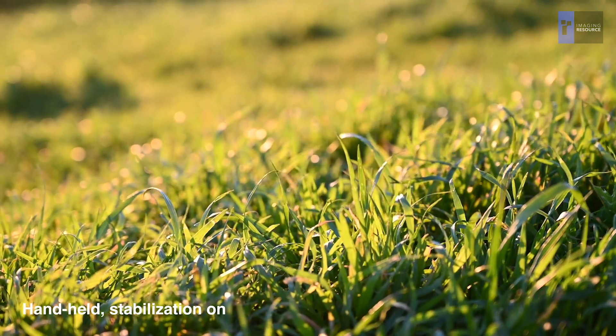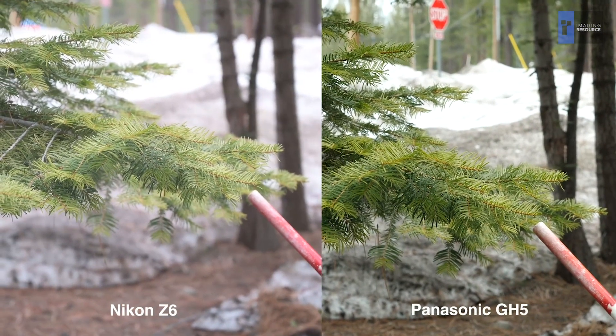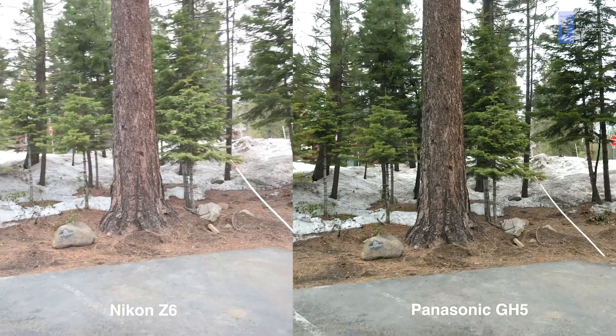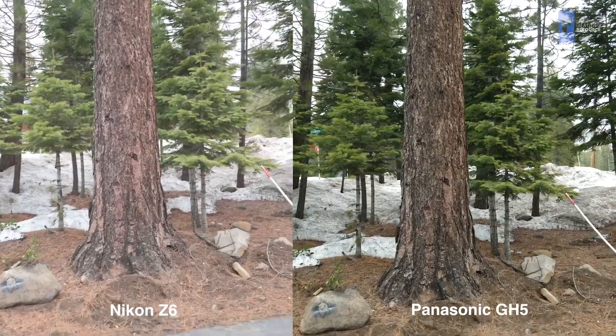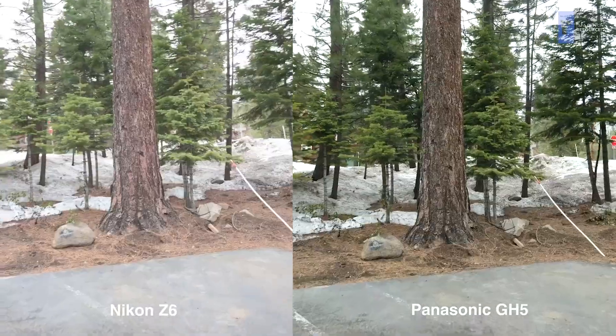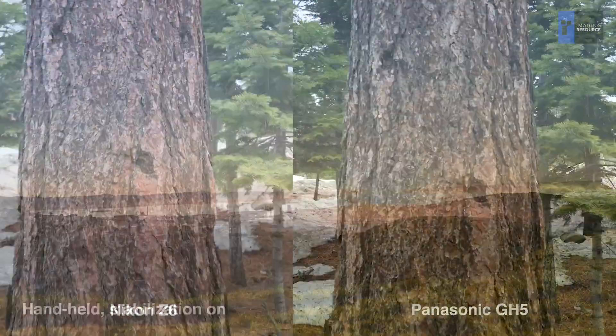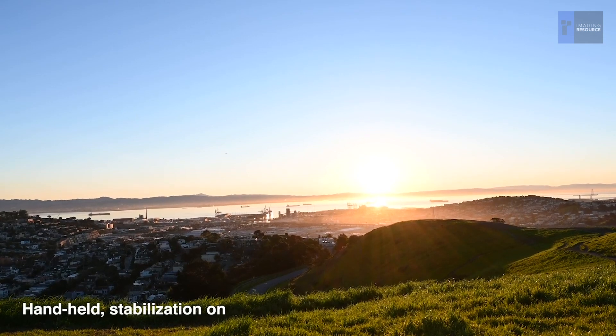Video is really a different use case for IS than still shooting. On the one hand, the resolution is a lot lower, so you don't have to hold things so microscopically stable as still shots require. But on the other hand, there's a lot more camera movement to correct for, especially if you're moving around while filming. The trick is to not just hold things relatively steady, but also to avoid sudden jerks that will be really obvious when you're watching the videos.